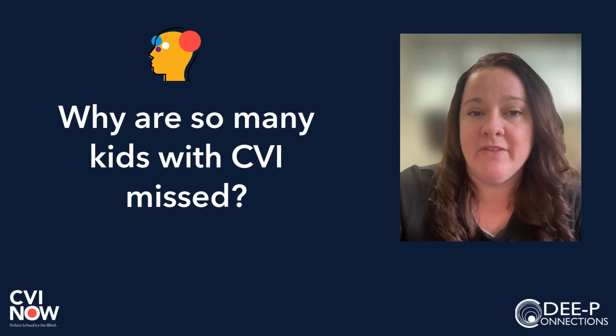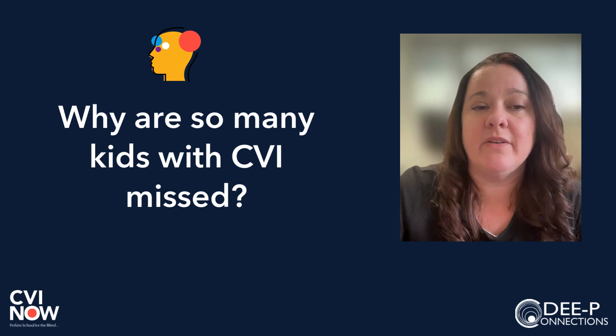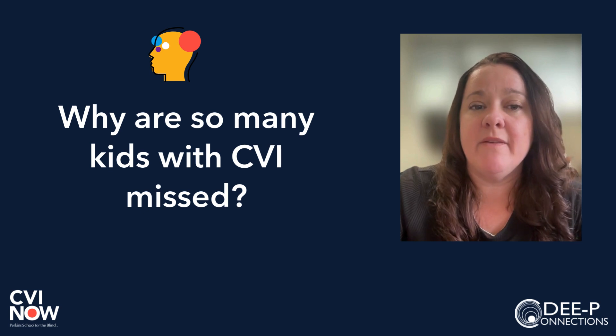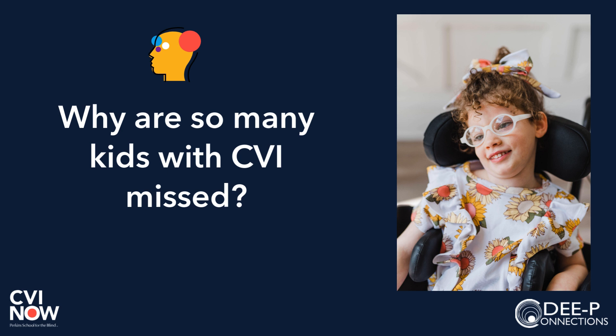So you might be asking, how is it possible that so many kids are missed? One reason could be that many of our children are so medically complex and can't tell us what they are experiencing. Many diagnoses may overshadow the visual behaviors of CVI. Other times, kids with CVI behave in ways that appear like other diagnoses. Children with complex neurological impairments, including epilepsy, are at an increased risk for CVI. These impairments can affect the brain's ability to process and interpret visual information, leading to unique visual challenges such as only noticing something that moves or has a light component, difficulty returning a social smile, or appearing to touch or listen before looking.